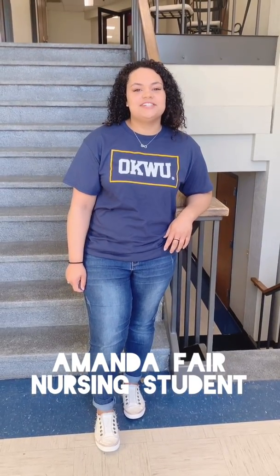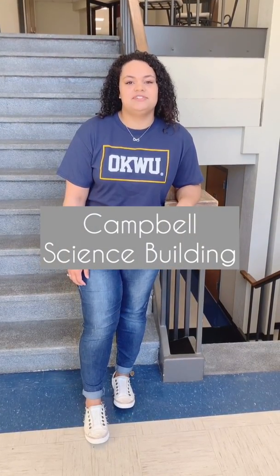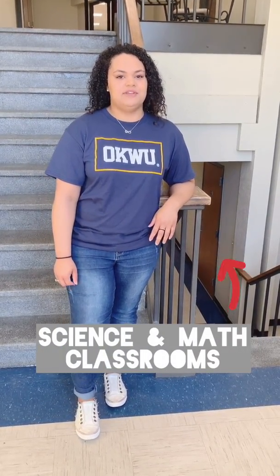Hey guys, I'm Amanda. I'm a nursing student here at Oakwood. We are now standing in the science building, so as a nursing student this is where I spend most of my time and my classes are mostly in here. Downstairs we have more gen ed science and biology and chemistry majors, and then upstairs we have more of the specialized nursing classes. So let's go check it out.